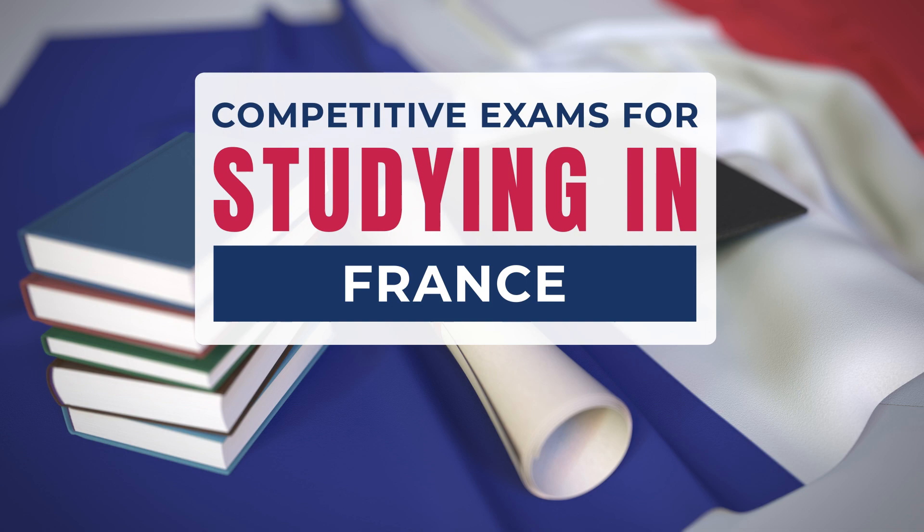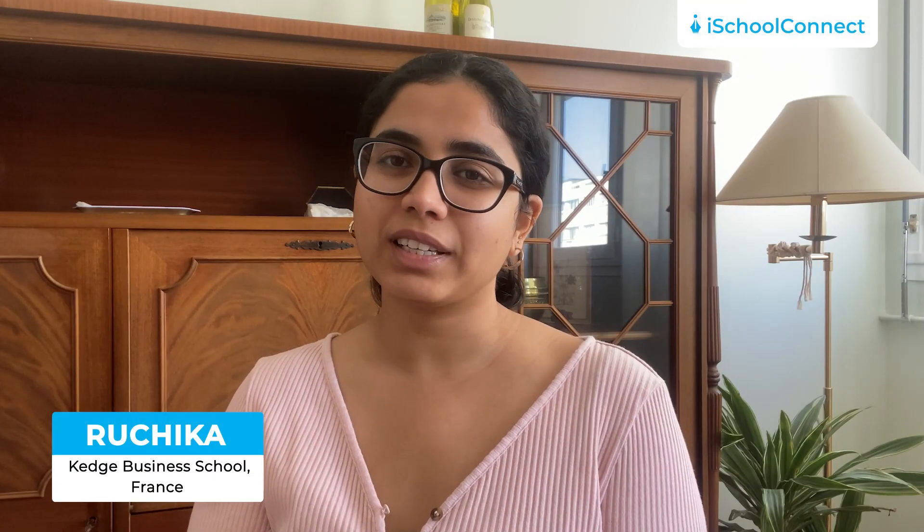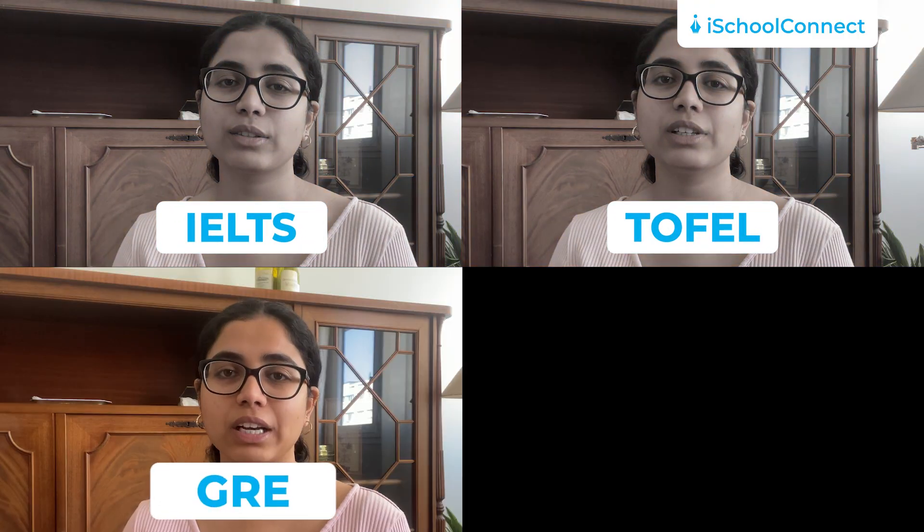Today we are going to talk to you about competitive exams you will need to take before applying to universities in France. If you want to study in France, there are a few competitive exams that you might have to take, like IELTS, TOEFL, GRE, or GMAT. Let's first look at IELTS or TOEFL.